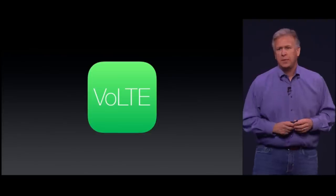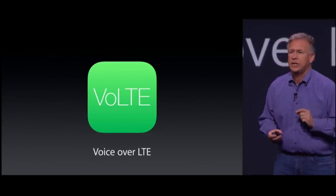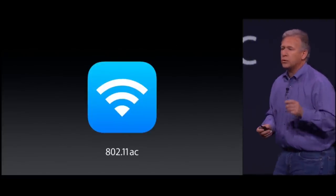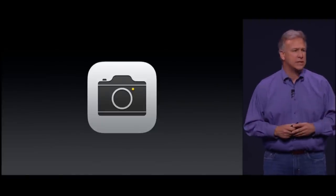150 megabits per second. It's called VoLTE — that stands for Voice over LTE. There's also faster Wi-Fi in both products as well: 802.11ac.